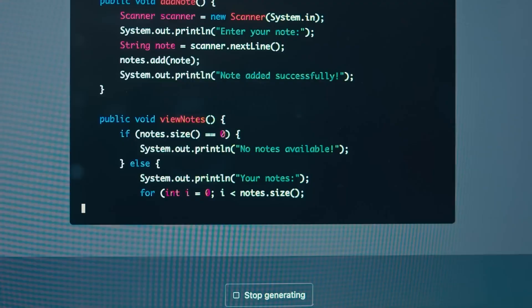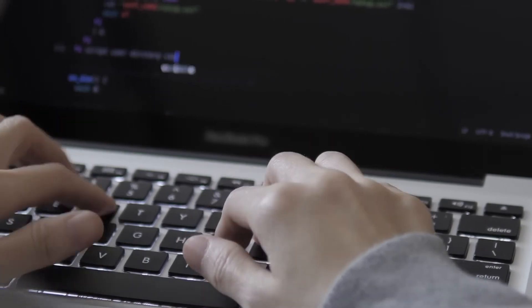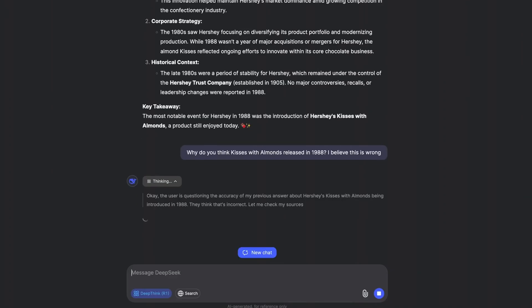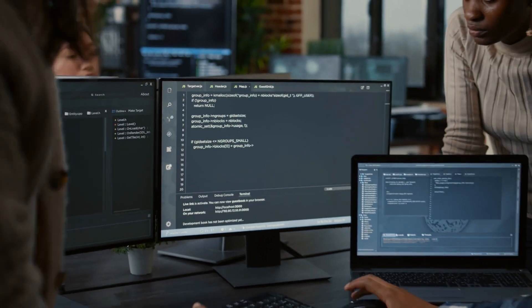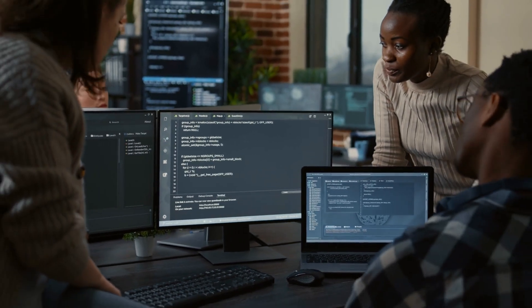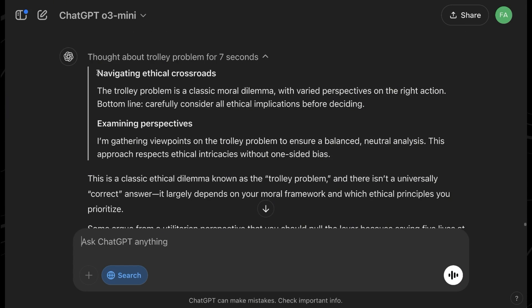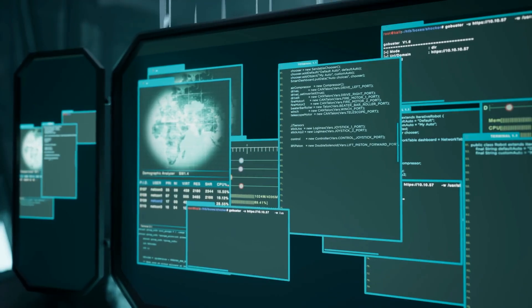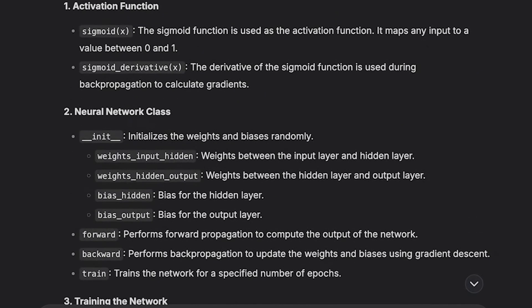OpenAI is also addressing one of DeepSeek's biggest advantages: real-time web search. DeepSeek R1 has been widely praised for its ability to retrieve live information from the web, something OpenAI has yet to implement in its O-series models. However, OpenAI has now confirmed that O3 Mini will soon integrate search capabilities, closing that gap and ensuring its users can access up-to-date information just like DeepSeek users.